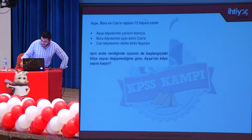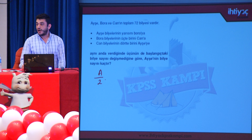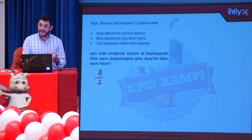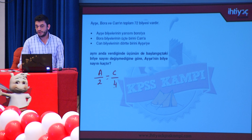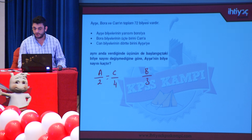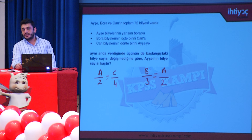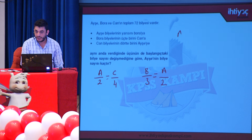Ayşe'den başlıyoruz: Ayşe bilyelerinin yarısı kadar verdi, yani A/2. Can'dan da C/4 aldı. Denge için A/2 = C/4. Bora'ya geçiyoruz: Bora B/3 verdi ve Ayşe'den A/2 aldı; denge için B/3 = A/2. Her iki denklemde de A/2 ortak. Dolayısıyla A/2 = B/3 = C/4 orantısı elde edilir.